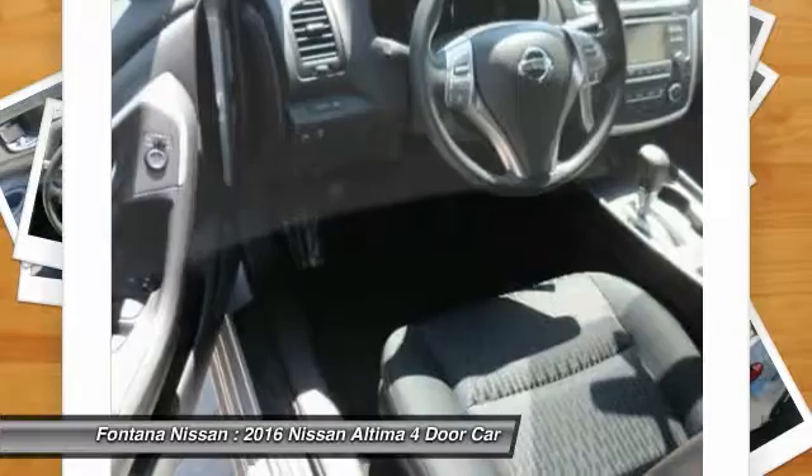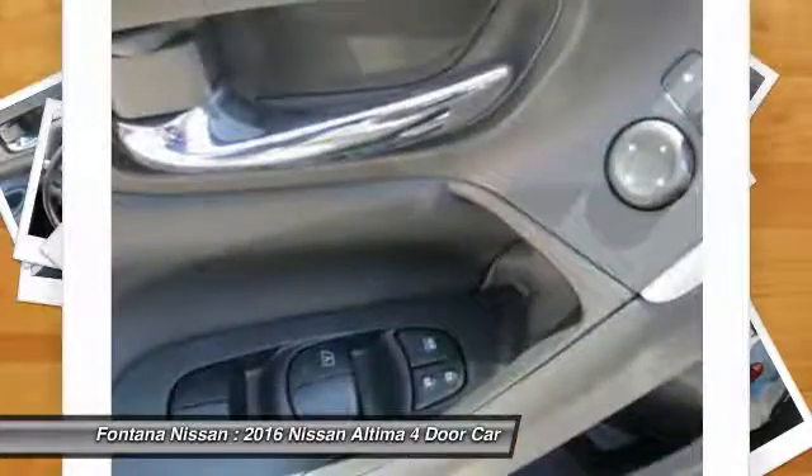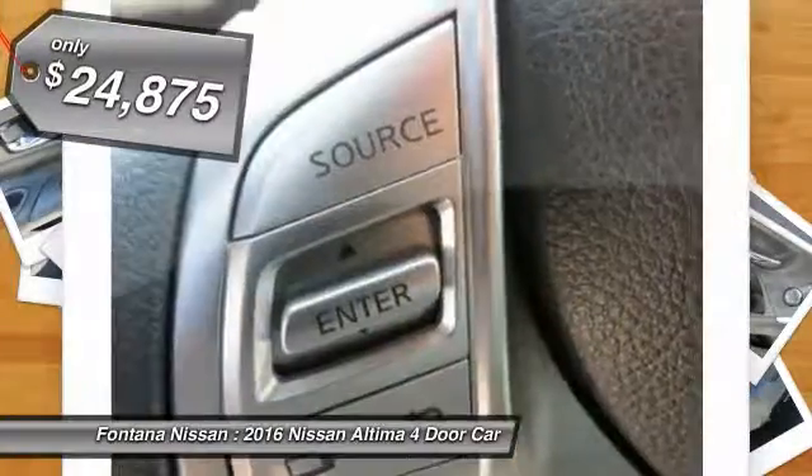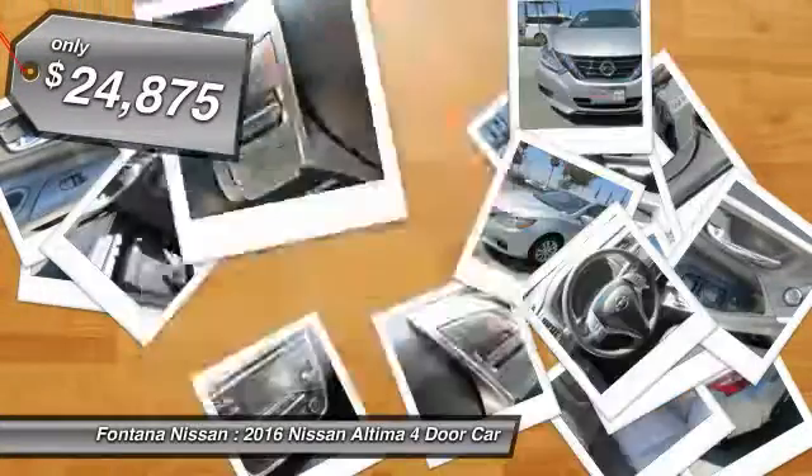Six standard airbags and over 5,000 quality and performance tests, and you'll see the Nissan Altima is made to drive and built to last, and is priced below $25,000.